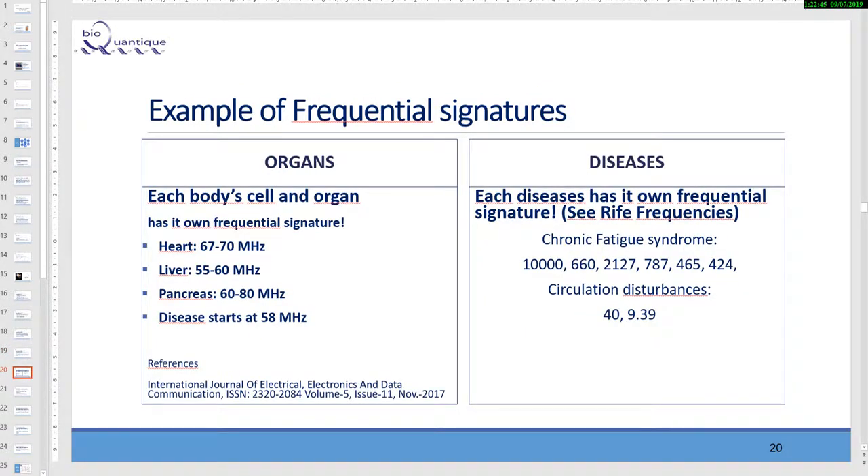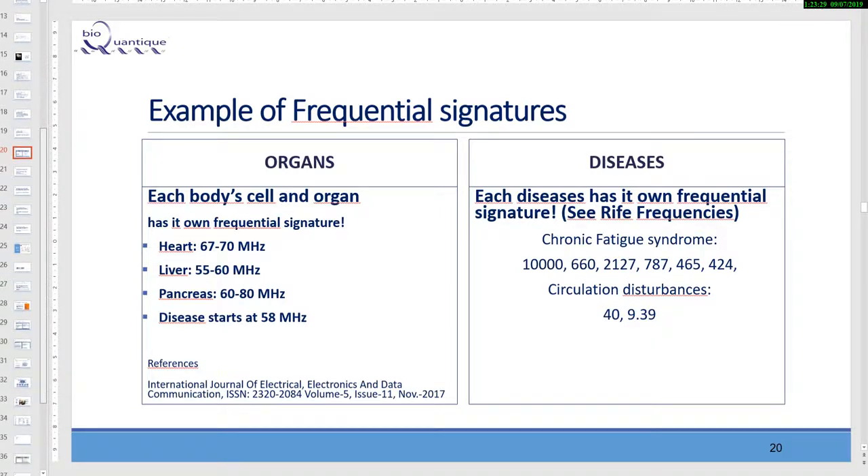Each body, cell, and organ has its own frequency signature. These frequencies are taken from referenced scientific literature — it is not our organization alone talking about these frequencies; they have been measured by many, many scientists. Each disease also has its own frequency signature. Raymond Rife did a lot of work in this area, and we have all those types of frequencies for all diseases. We can share all this information with you.